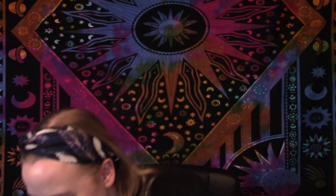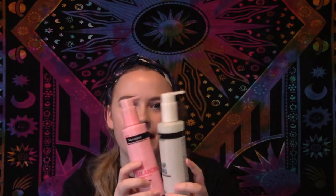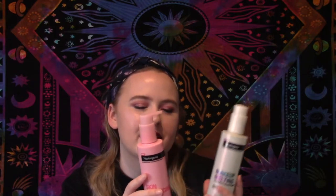I have a Neutrogena Makeup Melting Jelly Cleanser — I really liked this. I have another one as well: the skin balance version. The white one is a makeup remover and the pink one is a hydrating gel cleanser. I liked both a lot. I was going to repurchase them but couldn't find them; I bought these at Target originally and I think they sell them at Ulta as well.